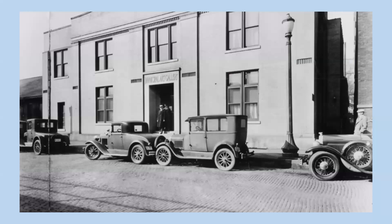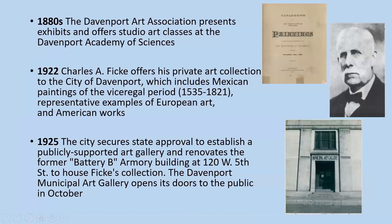This is a photo of the museum's first location on West Fifth Street in Davenport when it was called the Municipal Art Gallery, and it's one of several photographs in the collection — a sneak preview of the different types of records we'll be looking at today. There's always been a strong interest in visual arts here in Davenport. The first formal organization was created in the 1880s, the Davenport Art Association. It presented exhibits and offered studio art classes at the Davenport Academy of Sciences building, and this is a catalog of the paintings available that you could view there in 1898.